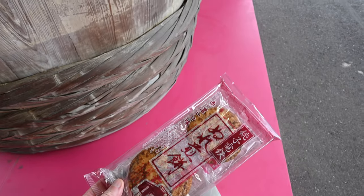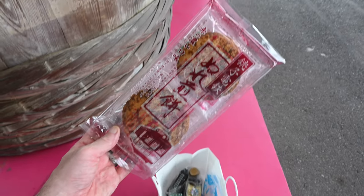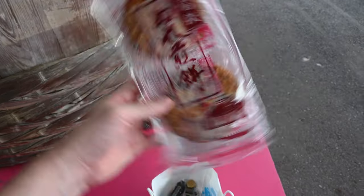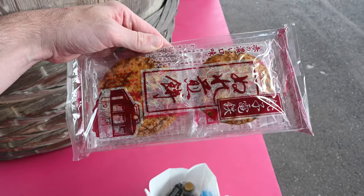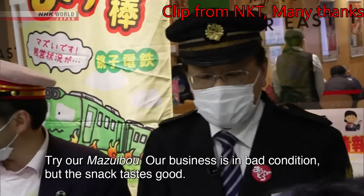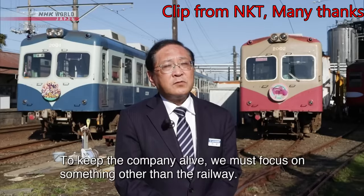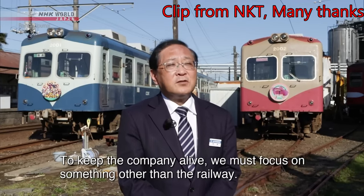Chosi Electric Railway has operated on the verge of bankruptcy for a number of years, and how I came to hear of it was because apparently, in an effort to save themselves, one of their staff members started selling something called Nuri Senpai — which translates as 'wet rice cracker.' It appears to be made by the train company, so I've bought some to give to the guys back in the office.